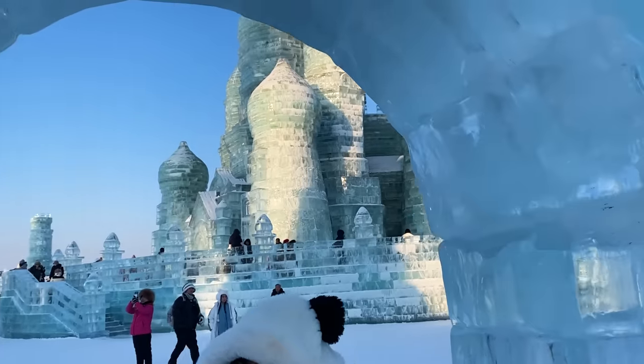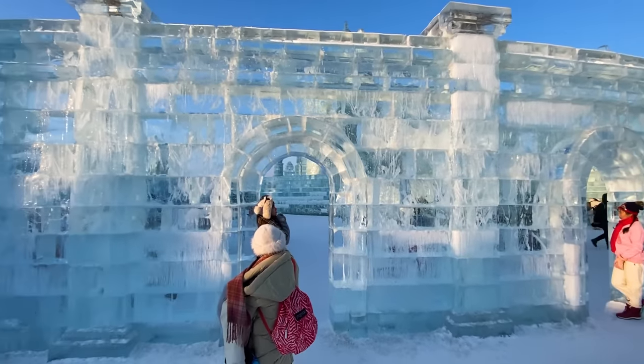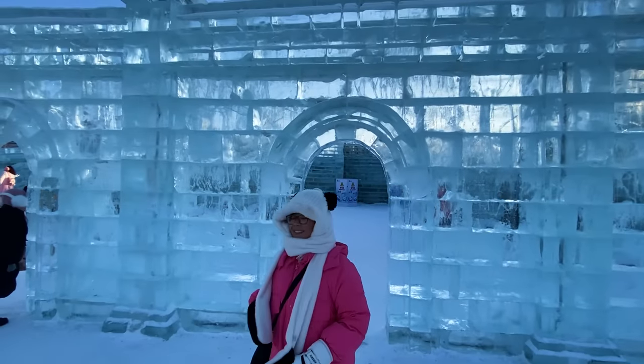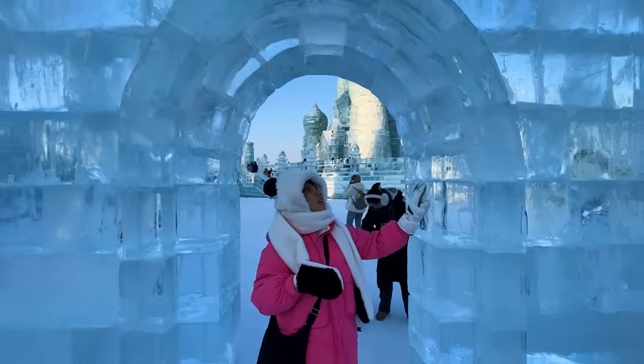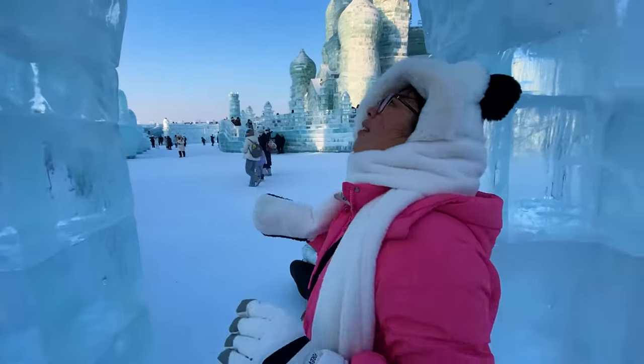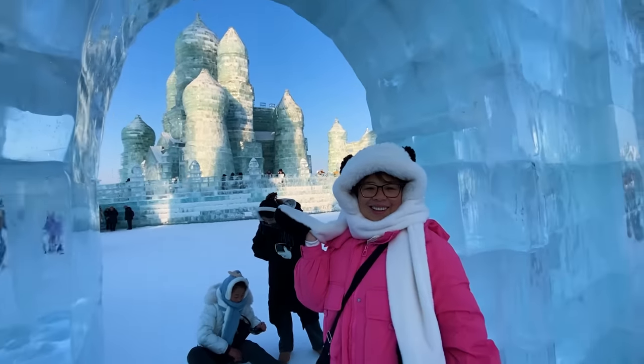You can even see the stone blocks — the archway blocks and then the center block on top, similar to masonry you see at a church or a big archway door. So it really is architecture, it really is like construction, except instead of concrete blocks it's ice blocks. I love this place!